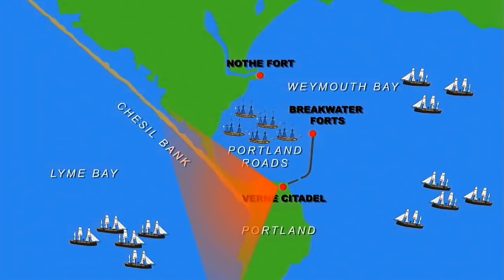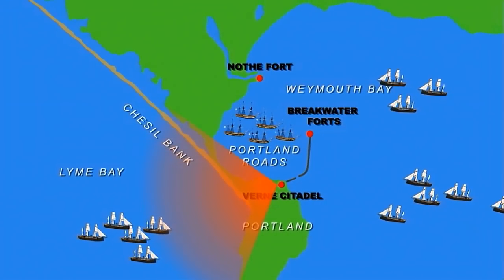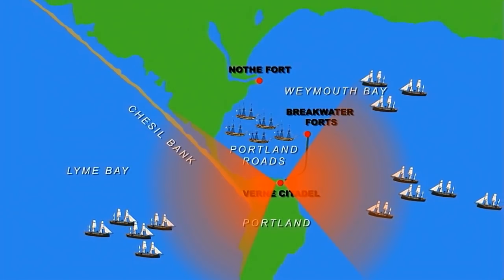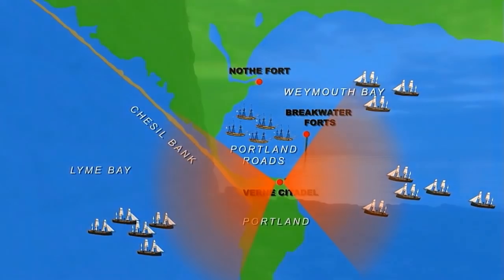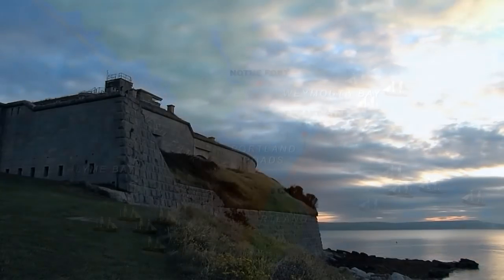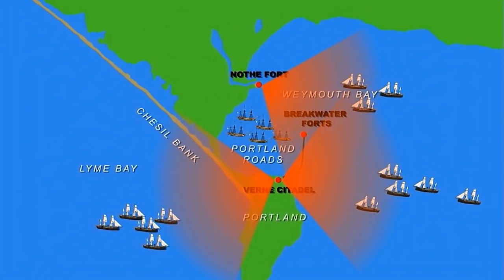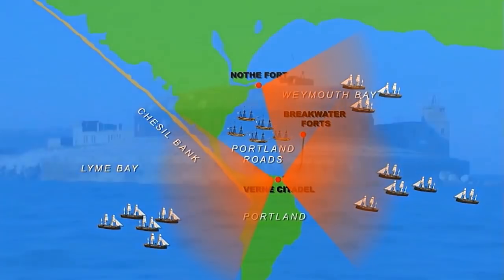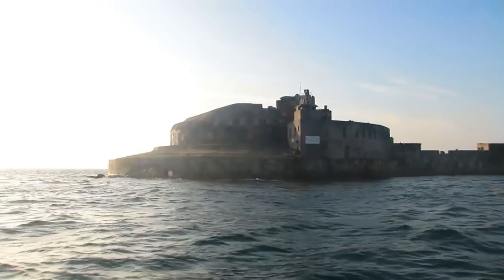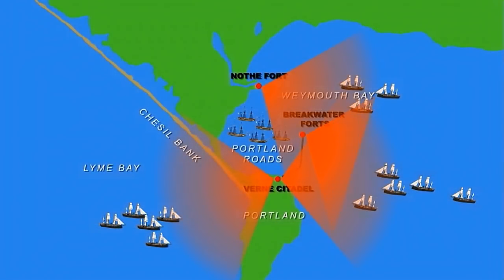On the west side, its huge guns cover the stretch of coast between Portland and the Chesil Bank. On the east side, it covers the main approaches to the harbour from the south. The Nothe is built on the headland by the entrance to Weymouth Harbour, its guns sweeping the entire bay and the final approaches. And down at sea level, right at the harbour mouth itself, is the Breakwater Fort, which carries seven massive guns.